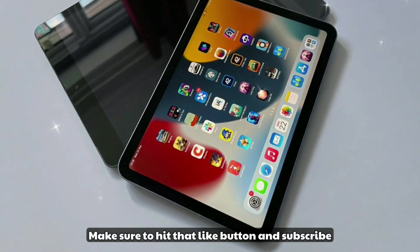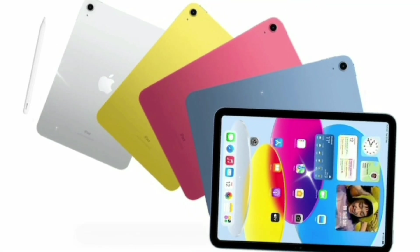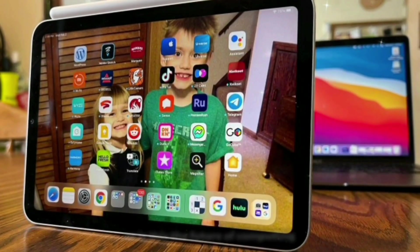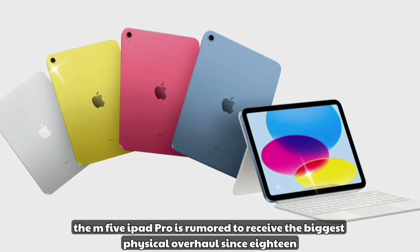Make sure to hit that like button and subscribe, because what we're about to share will leave you saying: is this still an iPad, or is this the future of computing?